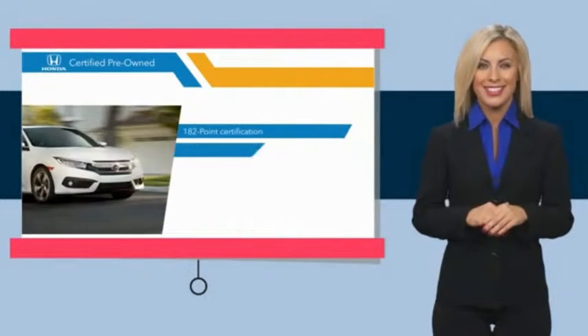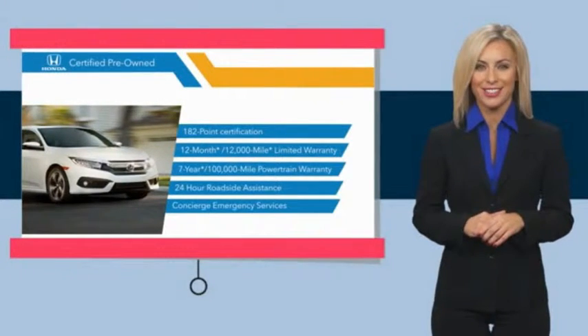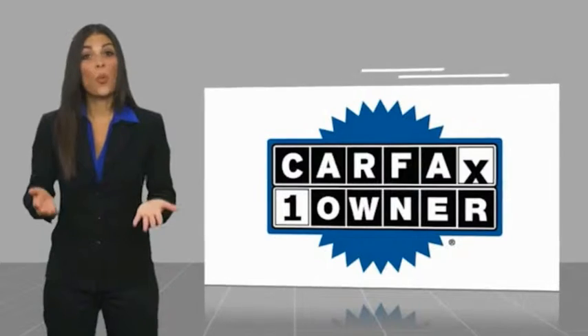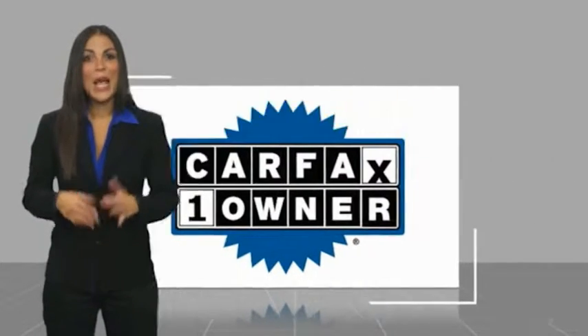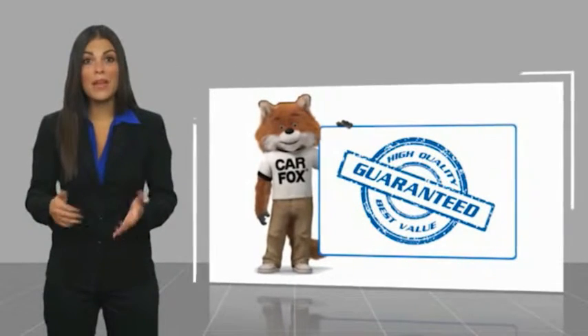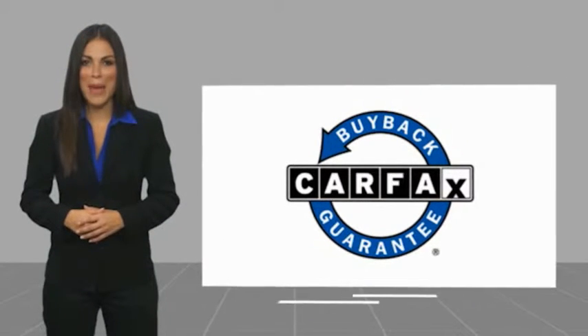Stop by your local Honda dealer today to see why the Honda-certified program is worth looking into. This is a one-owner vehicle with a Carfax Vehicle History Report. Be sure to find a complimentary copy of this report online or contact the dealership. This vehicle qualifies for the Carfax Buyback Guarantee.